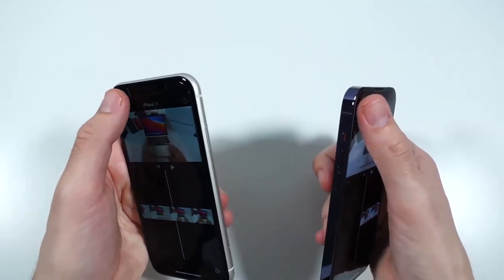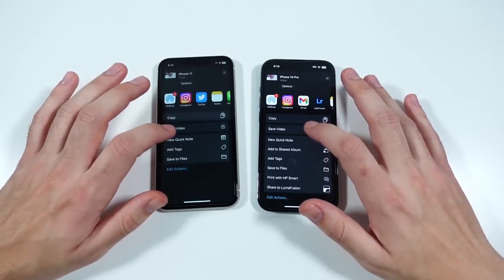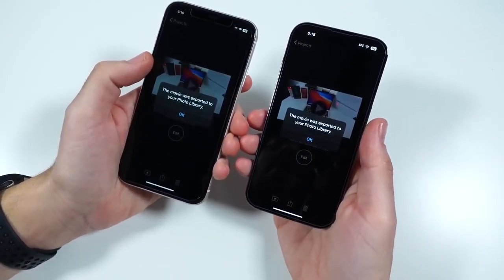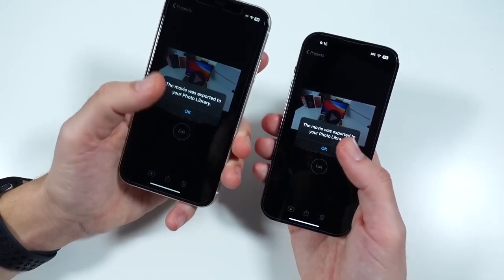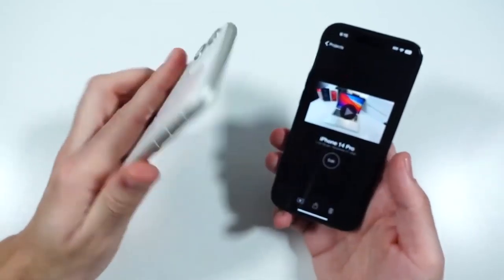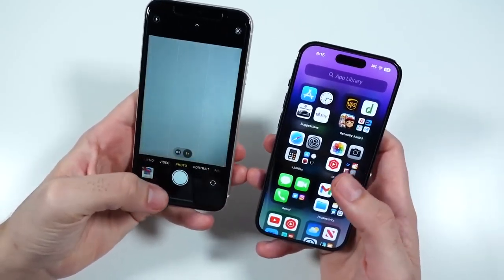Let's do a quick video export of the same clip — about 1 minute 53 seconds — loaded up on both phones in iMovie. We'll save video and export them out. Weirdly, the iPhone 11 finished first. I don't know how that's possible, but iMovie is super well optimized. It also shows you can still do solid work on the iPhone 11 even though it's older. That said, the 14 Pro is the phone to get if you want top-of-the-line right now. This phone also runs noticeably warmer, whereas the 14 Pro feels more thermally efficient.